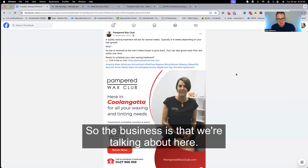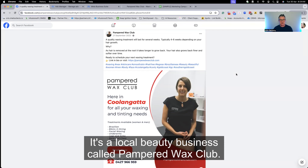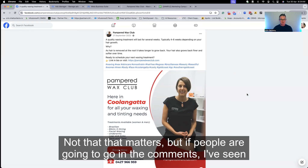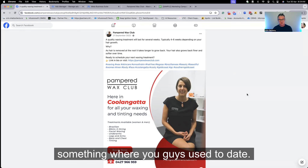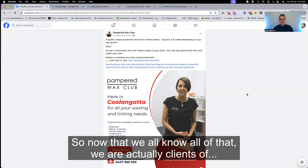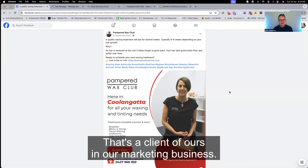The business we're talking about here is a local beauty business called Pampered Wax Club — this is Nat. Full disclosure: we used to have a relationship. Not that it matters, but if people are going to go in the comments — yes, we did date many years ago. So now that we all know that, she is actually a client of ours in our marketing business.